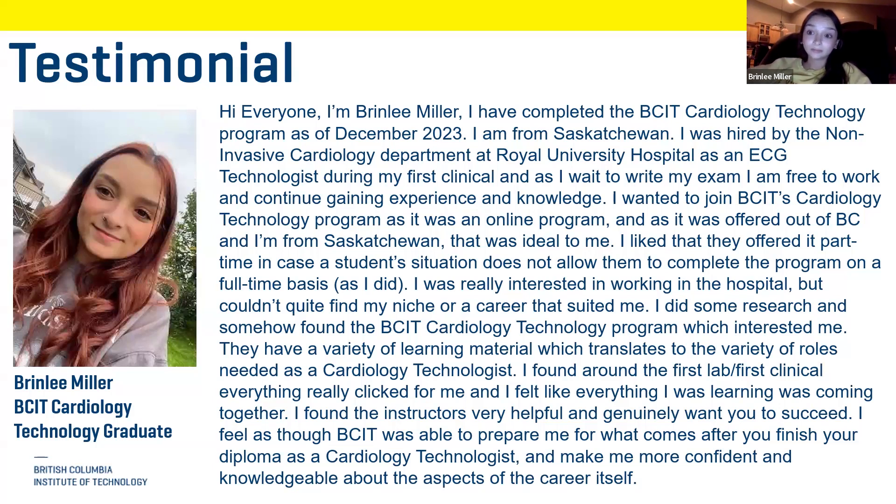Bryn was hired at the non-invasive cardiology department at Royal University Hospital in Saskatchewan during her first clinical. She is currently working as an ECG tech while waiting to write her exam in May — which shows you can get jobs even before you graduate. She notes there's a general consensus that BCIT produces really confident students who know a lot and have no trouble passing their exam.